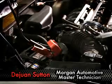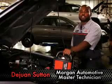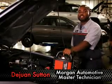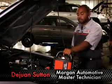Your service technician can perform a complete electrical system inspection to ensure that your vehicle is functioning properly. Thanks for watching. This has been a Morgan Automotive Master Tech Tip.